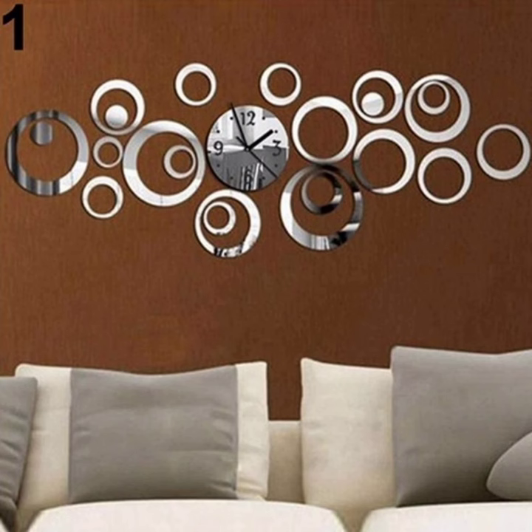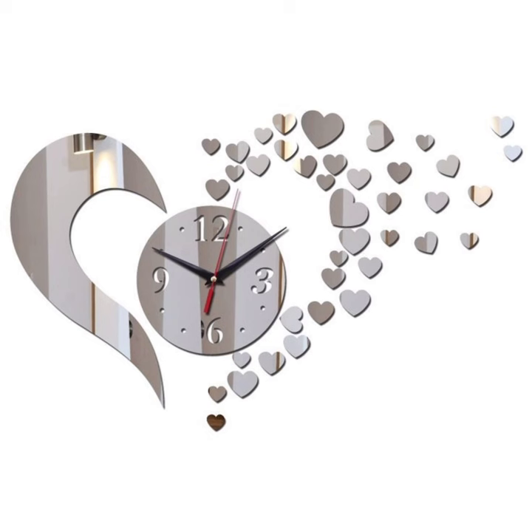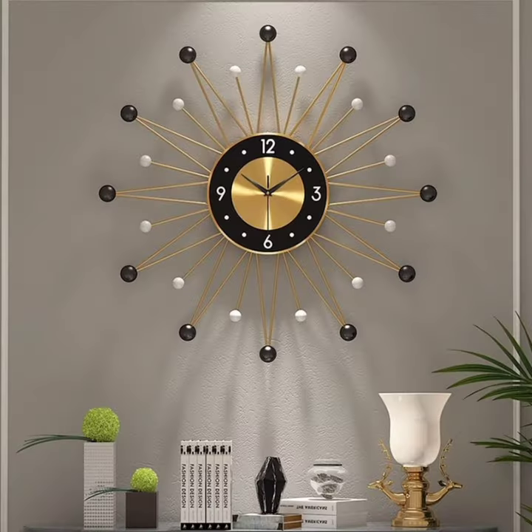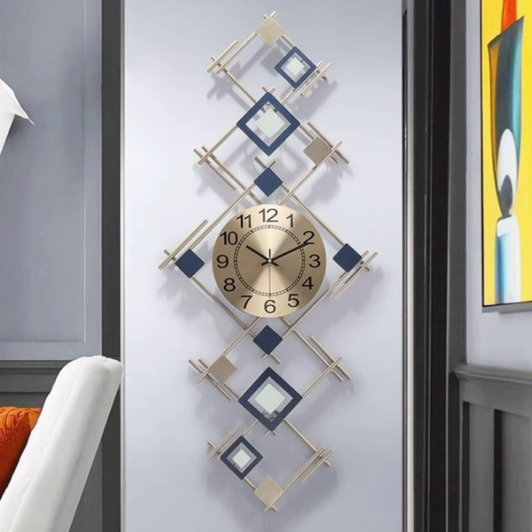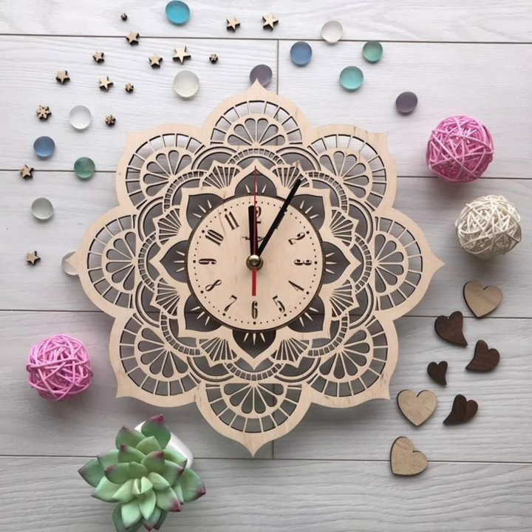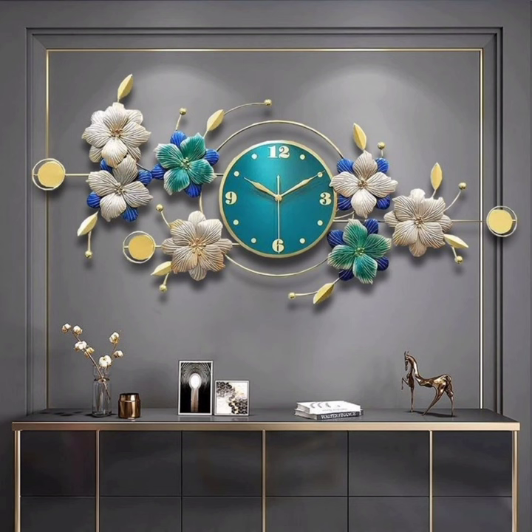Timeless Elegance Wall Clock Decor Ideas for Every Style. Hi beautiful viewers, welcome back to our YouTube channel Home Décor 045. Today we are diving into a timeless and functional element of home décor: wall clocks. If you have ever wondered how to make a statement with your timepieces, you are in for a treat. Before we jump in, don't forget to subscribe and hit that notification bell so you never miss out on our creative home styling tips.